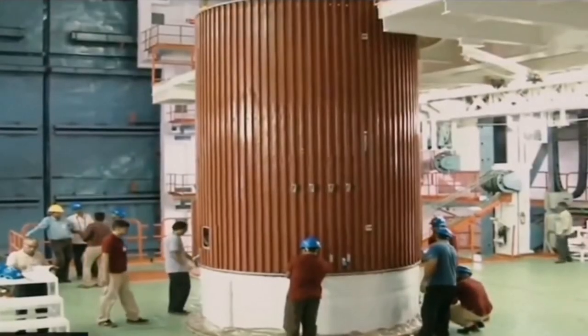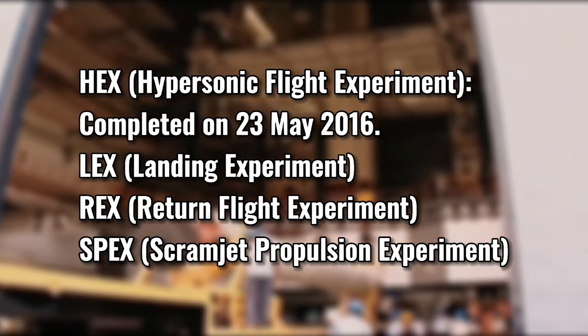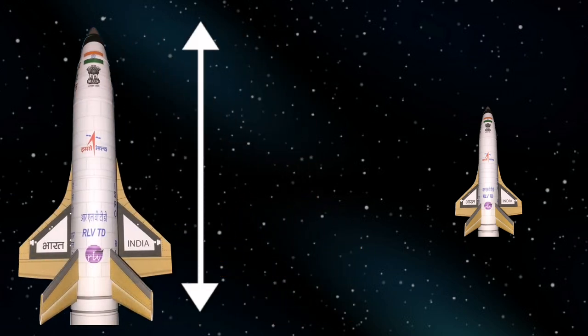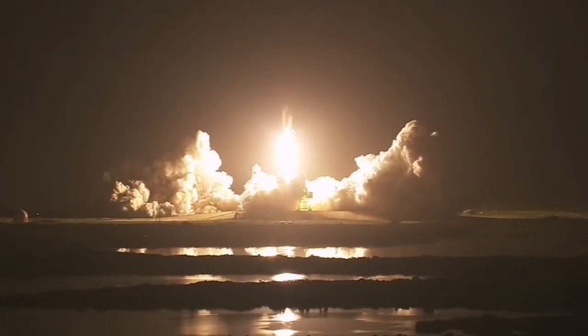In the next couple of years, the Indian Space Agency will conduct landing, return flight, and finally scramjet propulsion experiments. The final version of the RLV-TD will be six times bigger, which is around 40 meters, and if everything goes well, India could reach something that NASA couldn't — a fully reusable space plane.